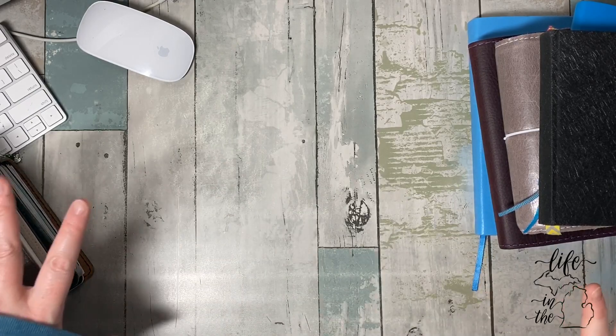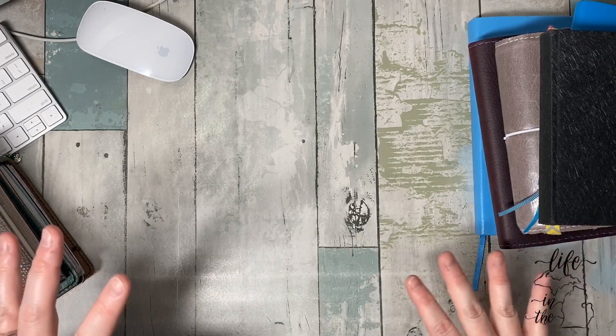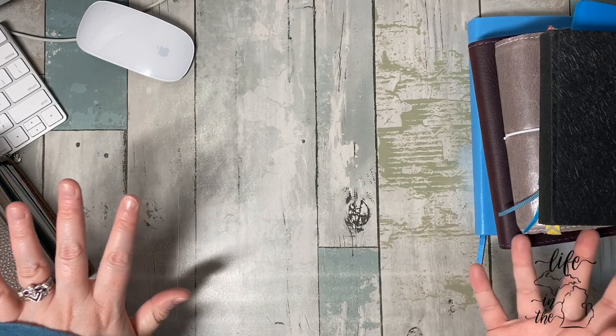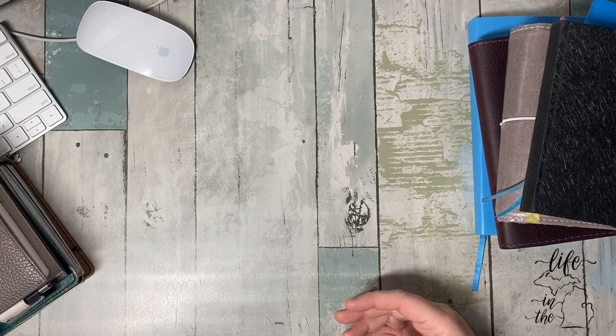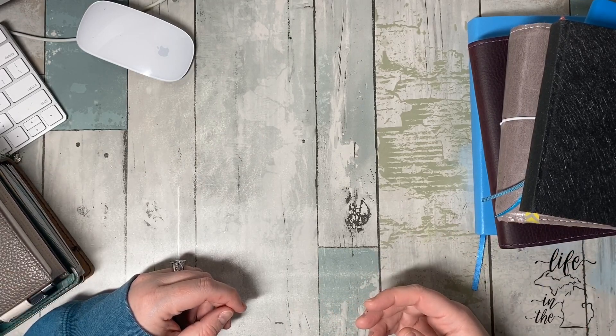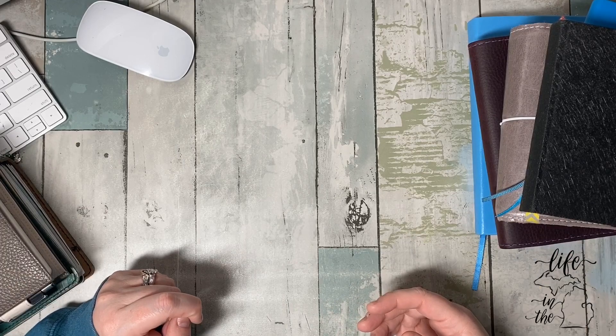But that's my current journal, planner, notebook, memory keeping, art journaling stuff. I hope you enjoyed it. Till next time — bye.